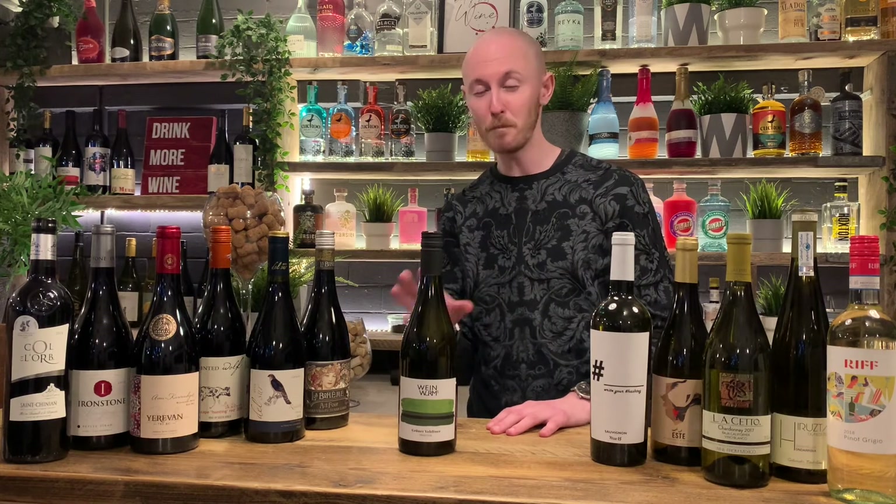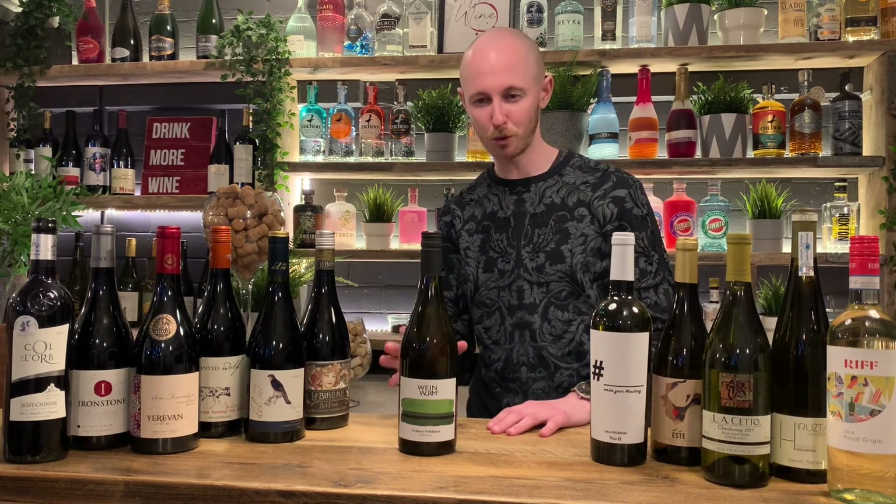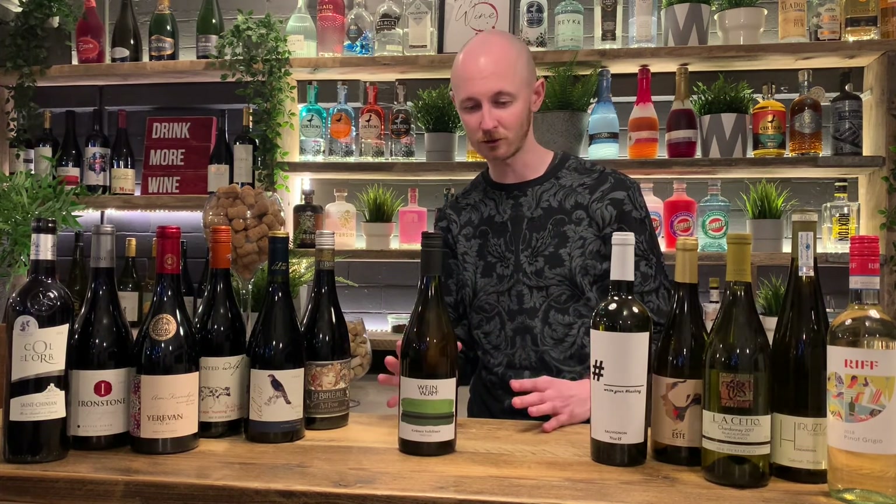This pairs well with a multitude of different foods — pork, chicken, vegetarian dishes — so long as it's not really heavy sauces. It's more like fresh food that goes perfectly well with it.